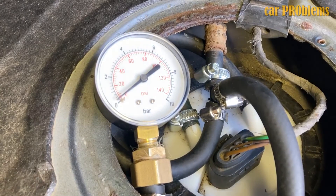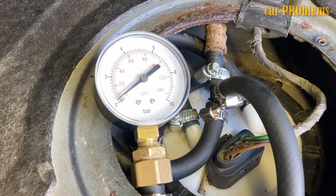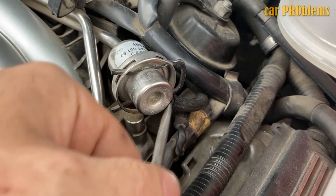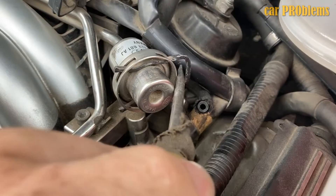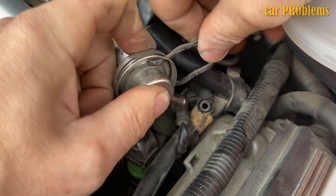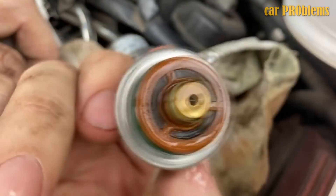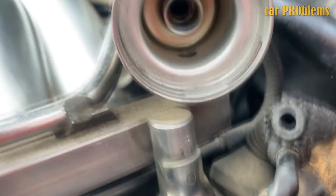The fuel pressure regulator is most frequently found at one end of the fuel rail, which is typically under or close to the intake manifold. However, the location varies from car to car — some might even have it in the fuel tank. The fuel rail is where the fuel pressure regulator and fuel injectors are typically mounted. Modern fuel regulators are typically sealed devices that cannot be repaired, though the internal diaphragm of some older fuel pressure regulators can be replaced. Modern pressure regulators are frequently quite affordable and most of the time not worth disassembling.